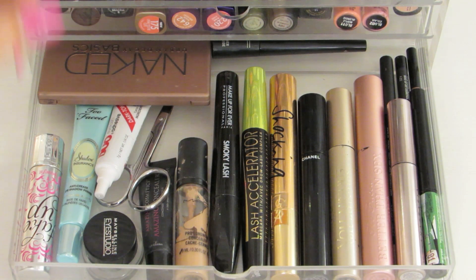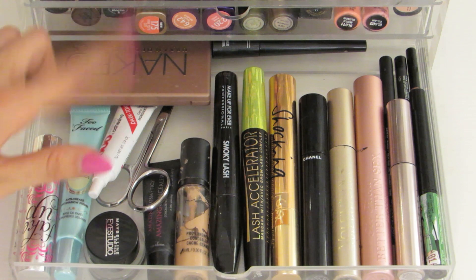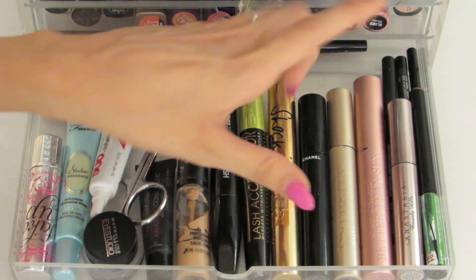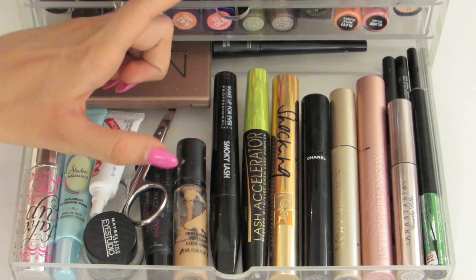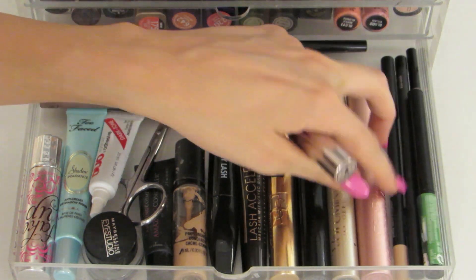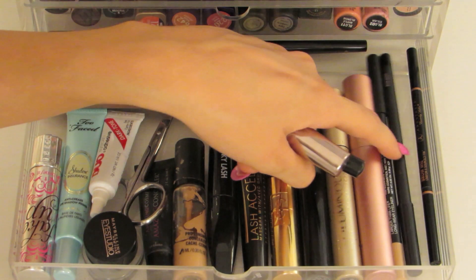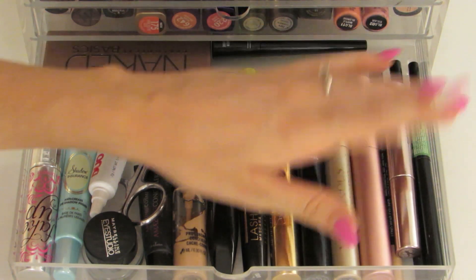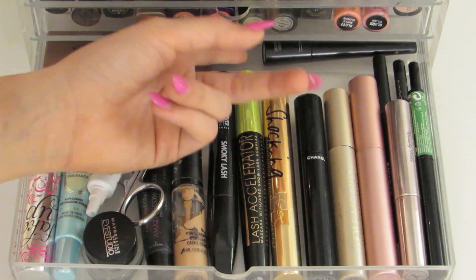In here I have MAC Pro Longwear Concealer, Amazing Cosmetics Concealer, Benefit Fake Up Concealer, Too Faced Shadow Insurance, Dark Tone Eyelash Glue, scissors, Naked Basics Palette, my favorite Gel Eyeliner by Maybelline, and then my mascaras: Too Faced Better Than Sex, L'Oreal Voluminous, Chanel, YSL, Rimmel Lash Accelerator, and Makeup Forever Smokey Lash. I also have Anastasia Brow Gel and Clear Brow Gel — best brow gel I've ever used — the Balm Schwing liquid liner, a black liner, a neutral tone liner for the waterline, the Anastasia Brow Wiz in soft brown, and MAC Boot Black Liner for quick touch-ups.